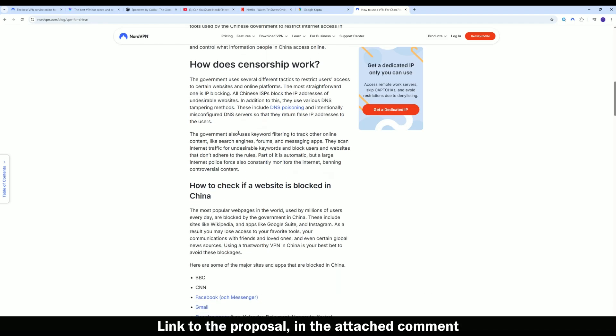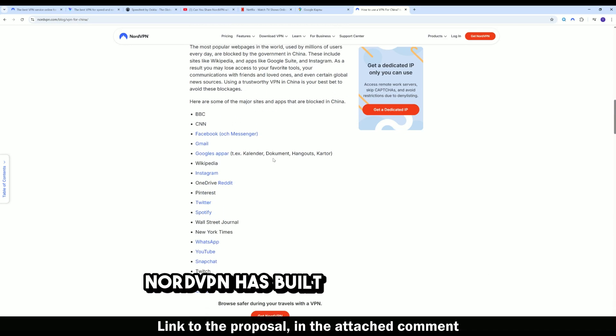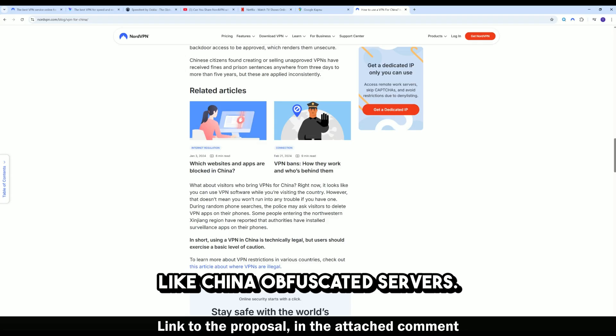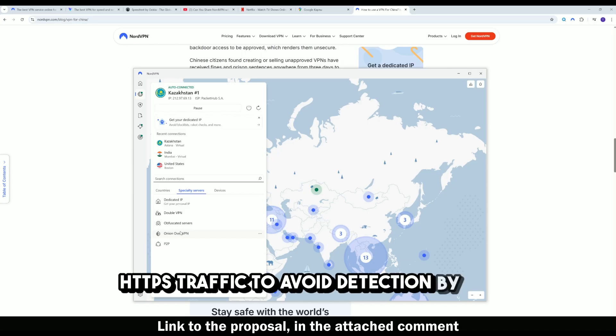How does NordVPN bypass the Great Firewall? NordVPN has built-in technologies specifically designed to handle strict censorship environments like China. Obfuscated servers disguise VPN traffic as regular HTTPS traffic to avoid detection by DPI.